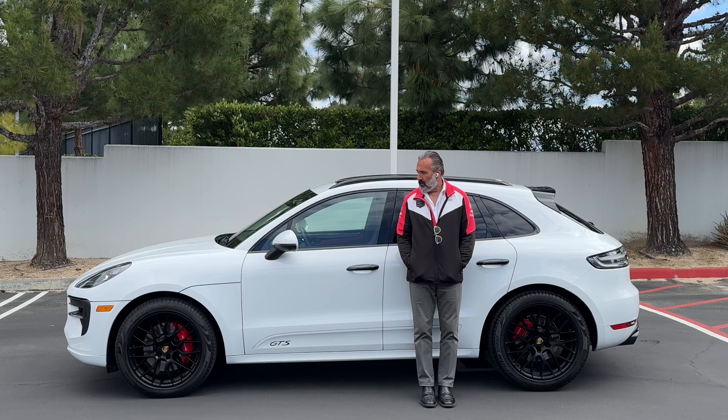I'm guessing they wanted to give it as much appeal as possible to the public so it would be accepted, so they took some 918 styling cues. The other thing they took was this clamshell front hood, where it incorporates part of the front fender — same as the 918. This was like the largest single pressed piece of metal that Porsche had produced at the time.